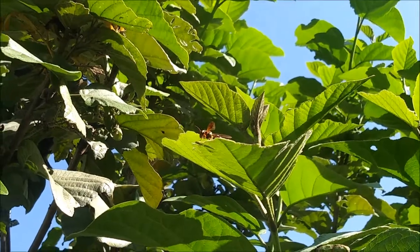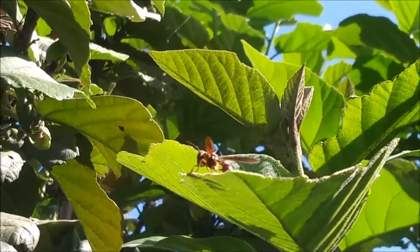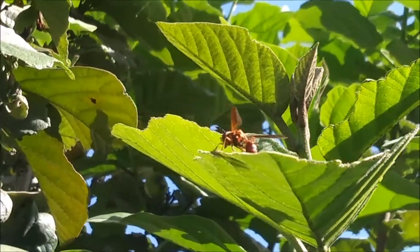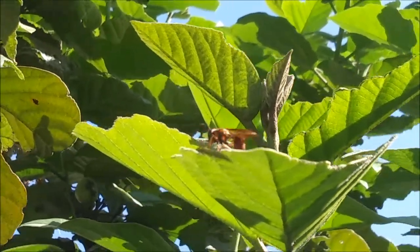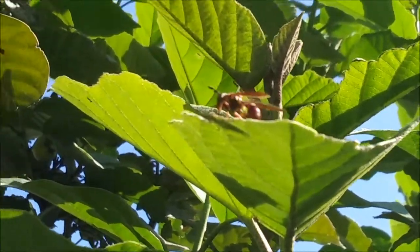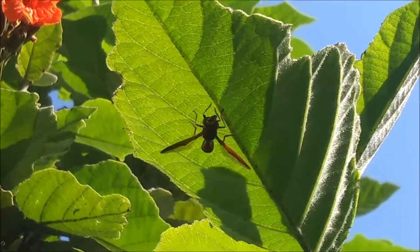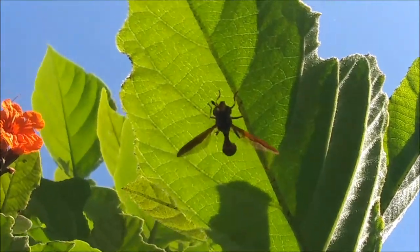Right here we have ourselves a nice little hoverfly. These are actually flies that imitate wasps and bees. But as you can see, he does not have a stinger, and his eyes are way too big to be a regular wasp. So this is a completely harmless animal. I believe this specific species is called Salpingogaster punctifrons, which is actually a Florida specialty — really cool.